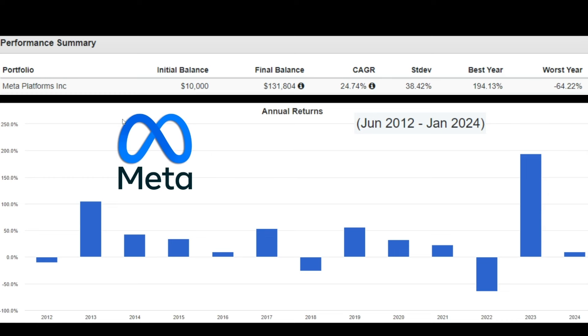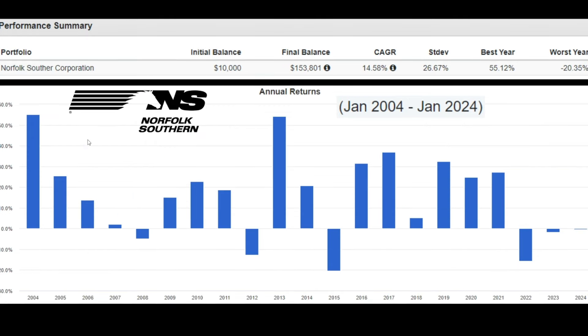I am just pleasantly pleased that Meta is now a dividend paying company. I just need Google to follow suit and pay a dividend as well. Next up, we have Norfolk Southern. In January 2004, if you invested $10,000, now it would be $153,000. Year over year, their CAGR is roughly 14.58%. During their best year, they went up by 55%. During their worst year — looks like in 2015 — they went down by negative 20%.